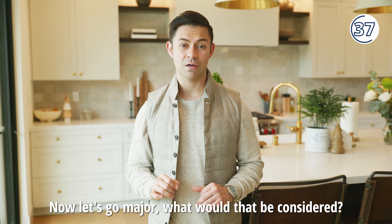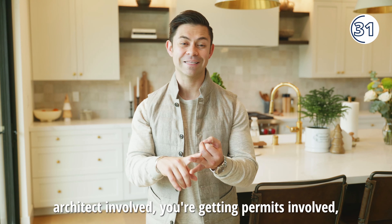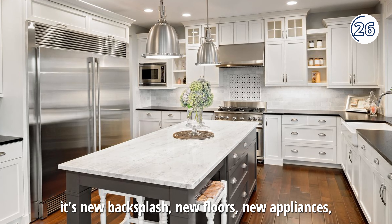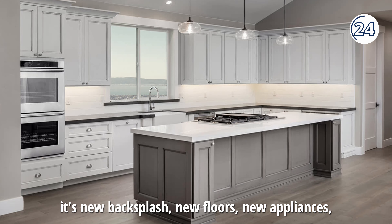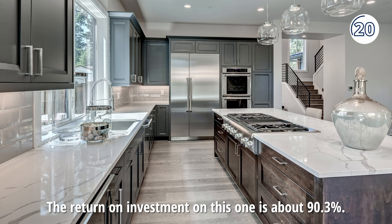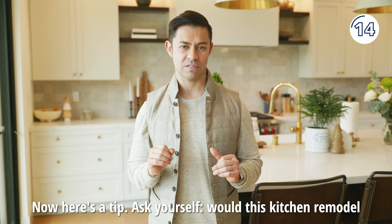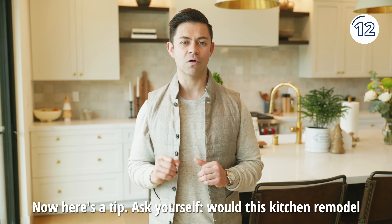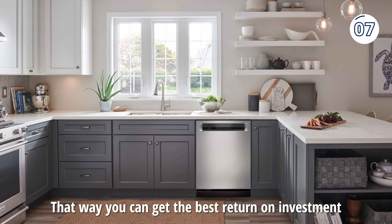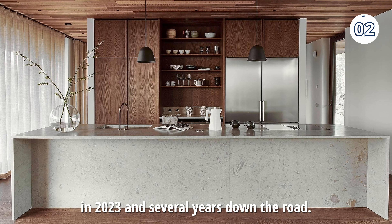Now let's go major. What would that be considered? You're getting a plumber involved, an architect involved, permits involved. It's new backsplash, new floors, new appliances — pretty much new everything. The return on investment on this one is about 90.3%. Here's a tip: ask yourself, with this kitchen remodel five years down the road, will it still be relevant? That way you can get the best return on investment in 2023 and several years down the road.